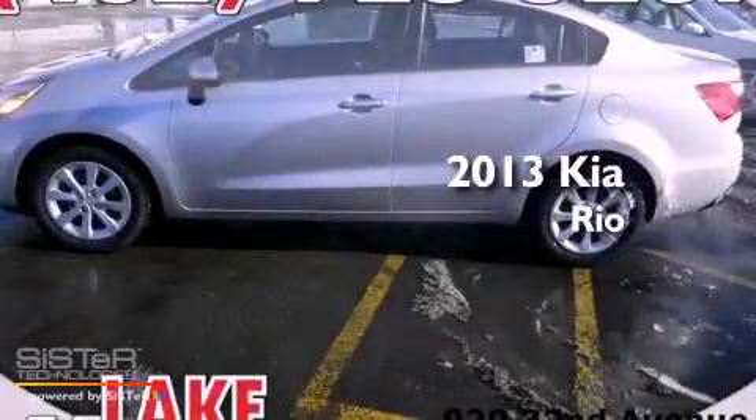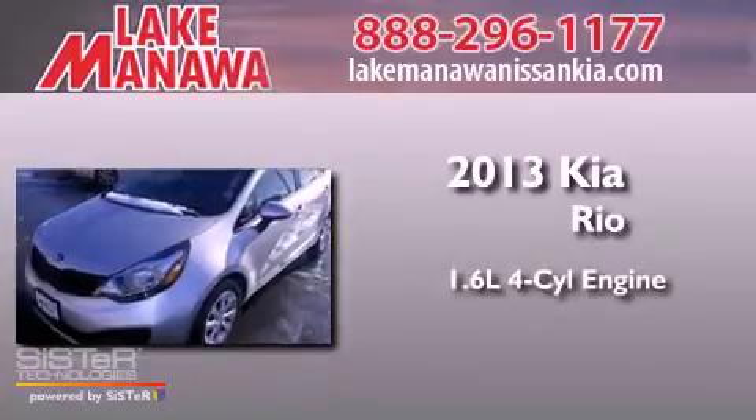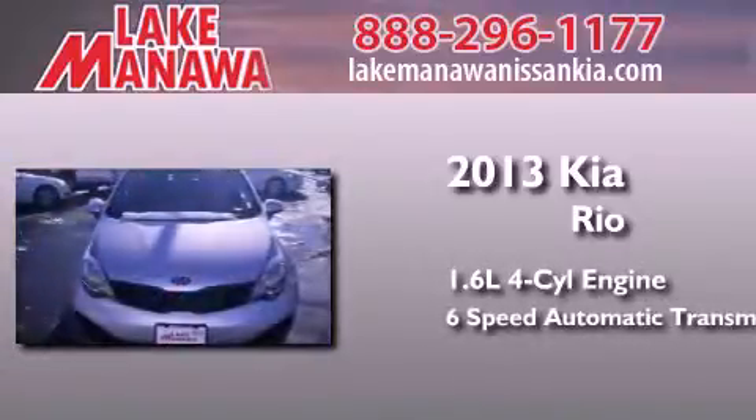This is a brand new 2013 Kia Rio. It features a 1.6 liter 4-cylinder engine and a 6-speed automatic transmission.